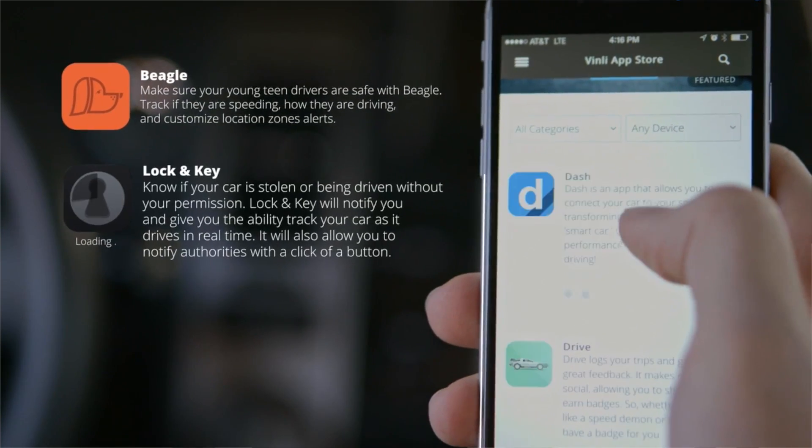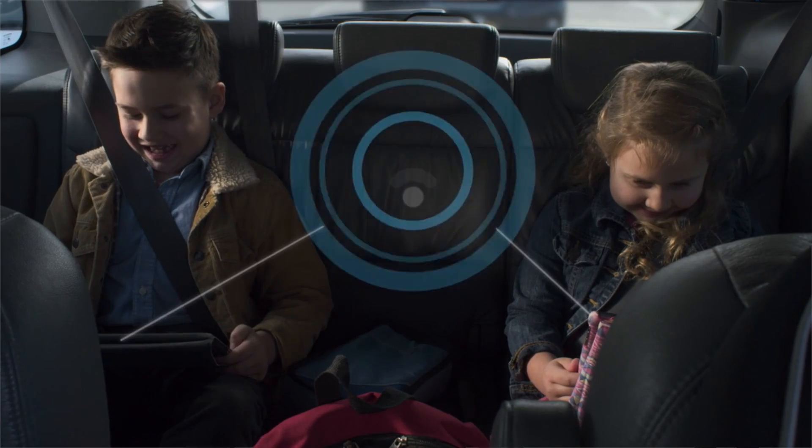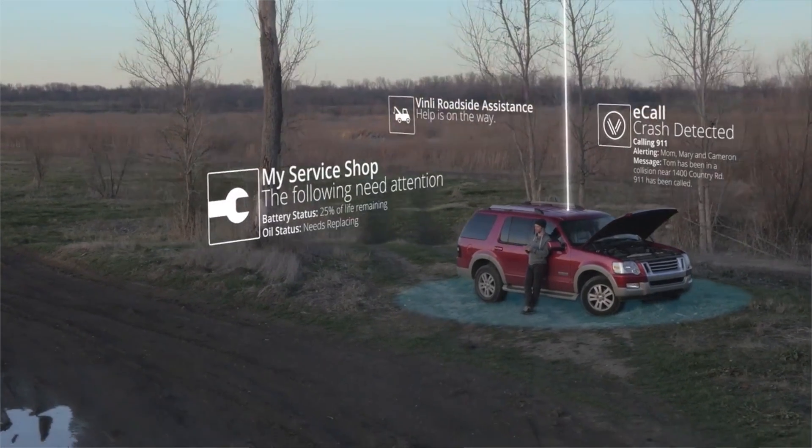Yes, parents — you'll be able to track your teenager, watch the car in real time, and probably learn things you wish you didn't know. There are even apps to alert family and friends if you get into an accident and automatically log your mileage for tax purposes, and that's just the beginning. We haven't gotten our hands on one yet, but we will soon and we'll give you a full review.